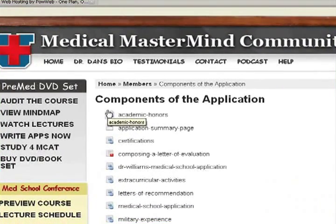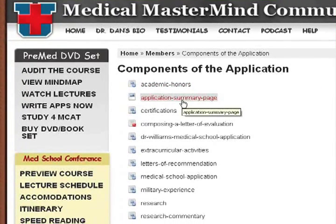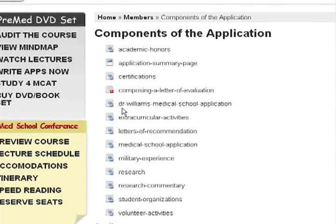Here's what this page looks like after you log in — the components of the application broken down. Here is a good example of how to describe academic honors in a respectful and non-egotistical way, an application summary page sample, certifications, and composing a letter of evaluation. This gives you great insight into what letter of recommendation writers need to know, and will help you determine whether you're asking someone who really understands these components. Here is my full-length medical school application — the real deal. You won't find anyone else showing you an actual application in all its detail that really worked and got someone into medical school.